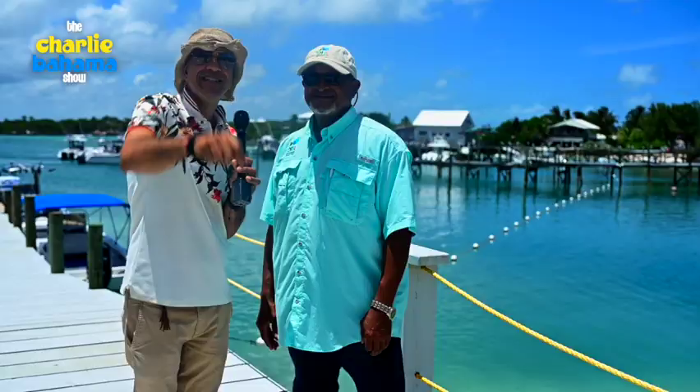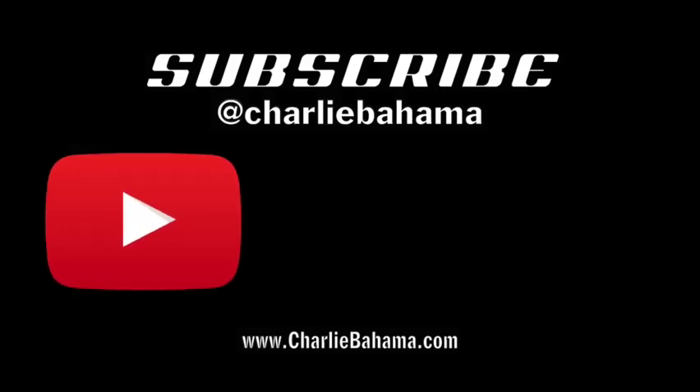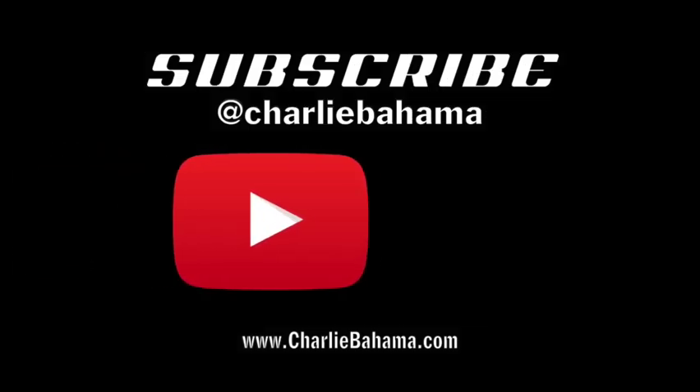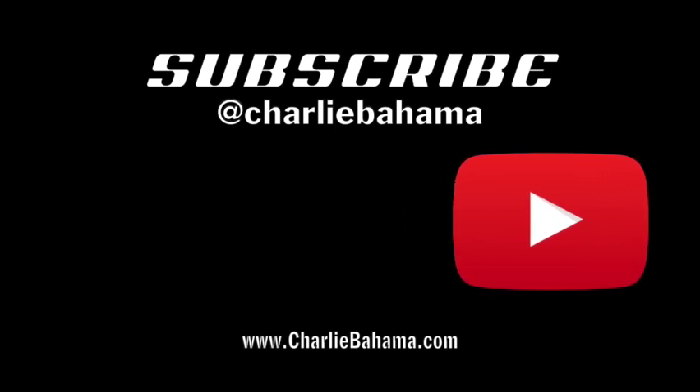More Charlie Bahama right after this. If you want more Charlie Bahama, go to any of our social media pages or subscribe to the Charlie Bahama YouTube page. We'll be right back.